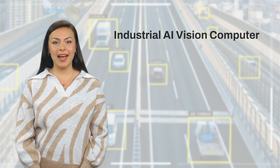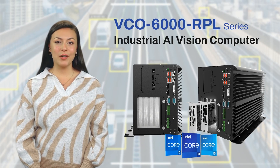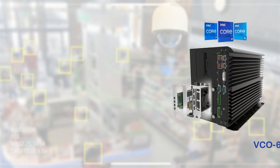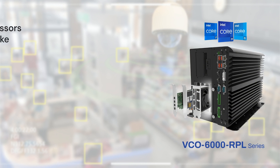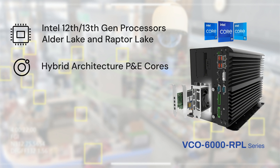Welcome to the future of AI computer vision with the new VCO6000 RPL series. At its core, the VCO6000 RPL is powered by the Alder Lake and Raptor Lake CPU, leveraging Intel's hybrid architecture P and E cores and DDR5 integration.